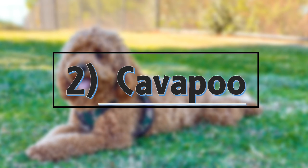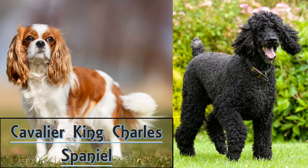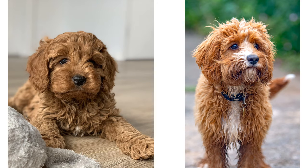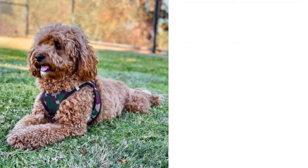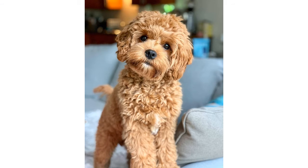Number 2: Cavapoo. The Cavapoo is a mix between a Cavalier King Charles Spaniel and a poodle. They come in many different sizes, coat colors and coat types. They also go by many names including Cavadoodle and Cavoodle. They are outgoing, playful, loving, friendly, sweet-natured and curious.